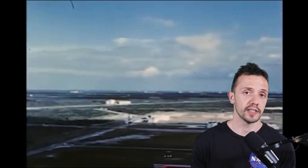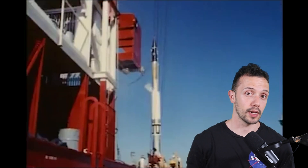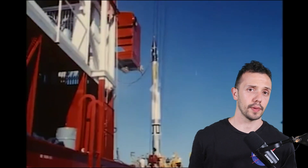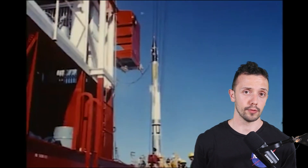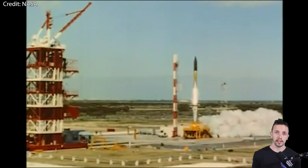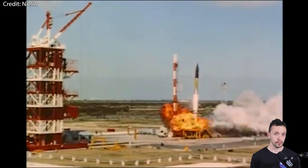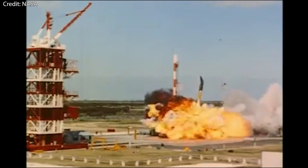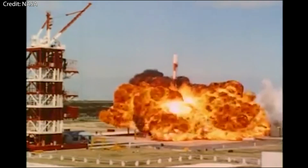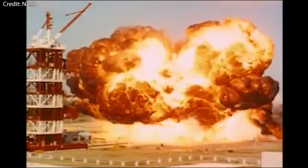The first one on my list is the Vanguard TV3. Launched in 1957 from Launch Complex 18 at Cape Canaveral, it was the first attempt by the US to send a satellite into orbit around the Earth after the Russian successes with Sputnik 1 and 2. I say 'launched' because the flight had a total duration of 2 seconds — it literally managed to lift about 4 feet or 1.2 meters off the pad before losing thrust and falling back down.